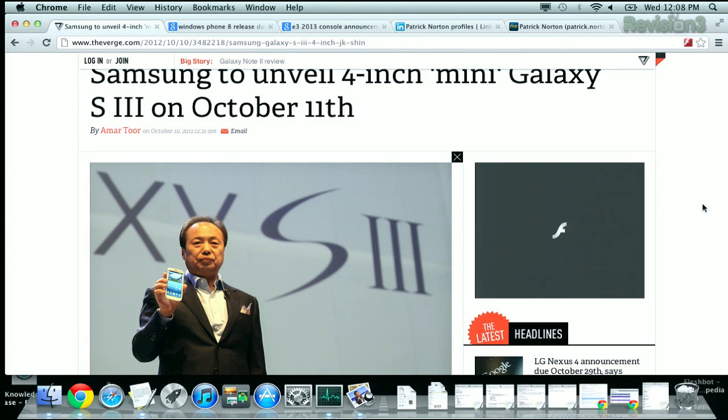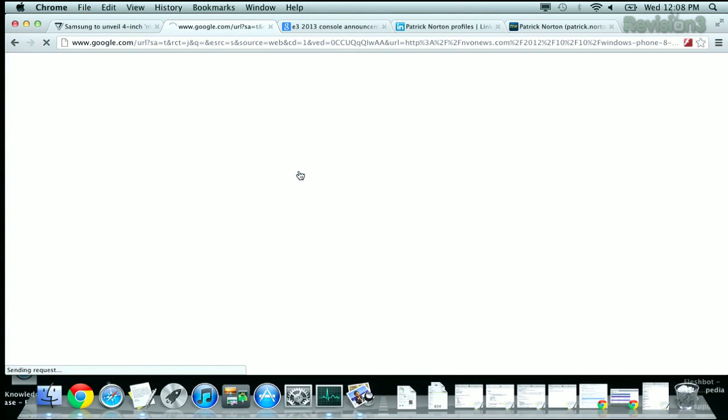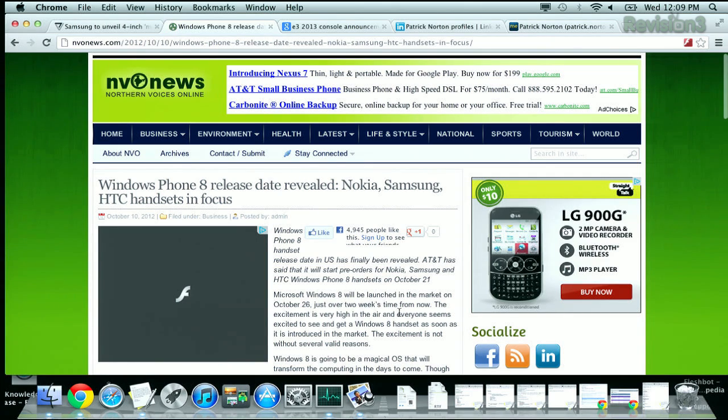Now he has to decide whether to wait for the Samsung 4-inch Mini Galaxy, supposedly coming on October 11th — a more moderate screen instead of the big screen. And of course the Windows Phone 8 release date in the U.S. is rapidly approaching, which has Roger all in a titter. October 21st for pre-orders on Samsung, Nokia, and HTC Windows Phone 8 handsets for AT&T. Windows Phone 8 launches October 26th. There's also a new edge-to-edge display from Motorola with an Intel chip getting people excited.